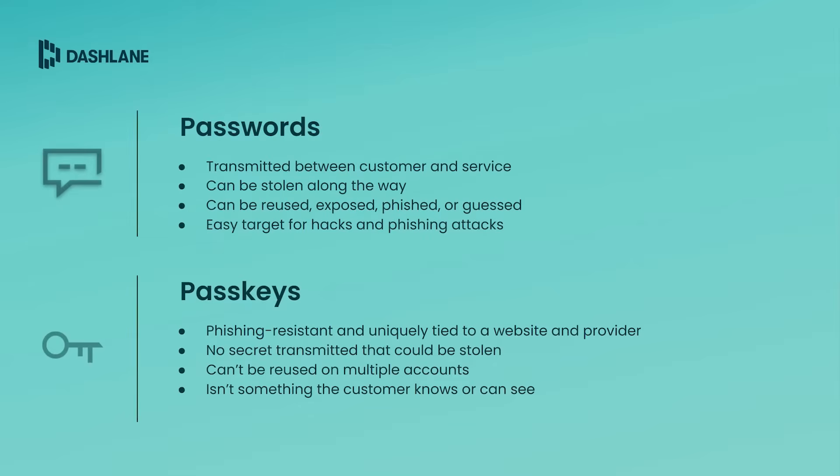Now, let's compare PassKeys with traditional passwords to better understand their advantages. Passwords are transmitted between the customer's device and the website's server, making them vulnerable to theft during that transmission or even to hacks and data breaches on those servers. They can be reused, exposed, phished, and guessed, making them an easy target for hacks and phishing attacks.